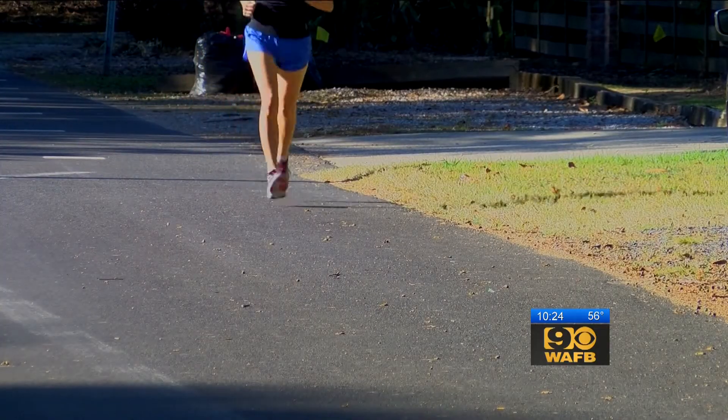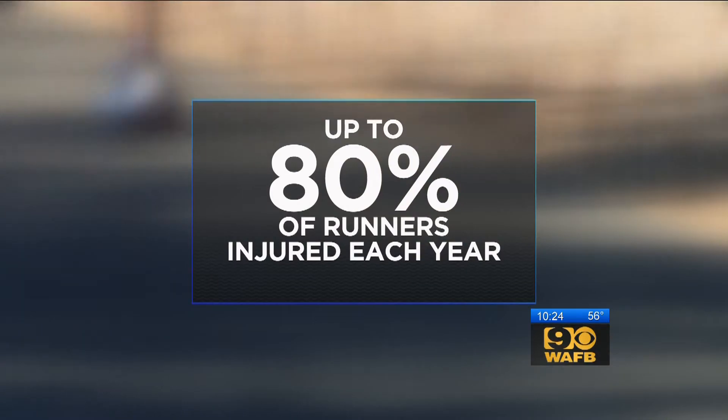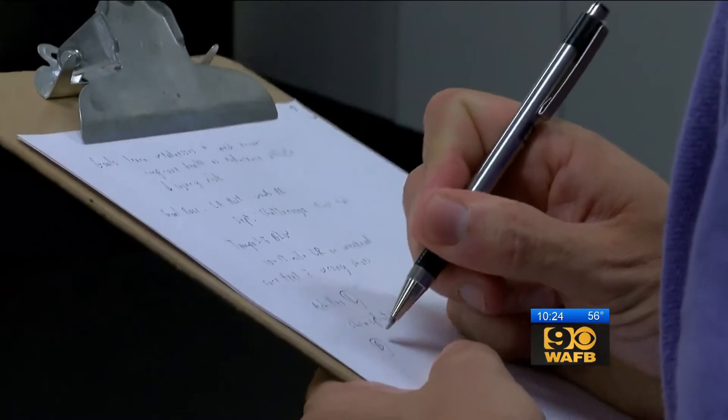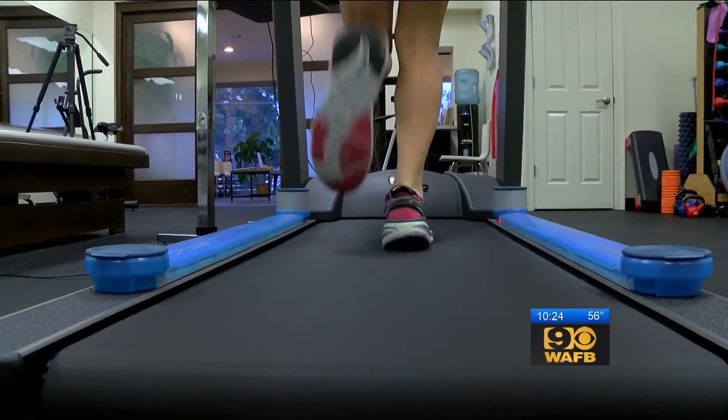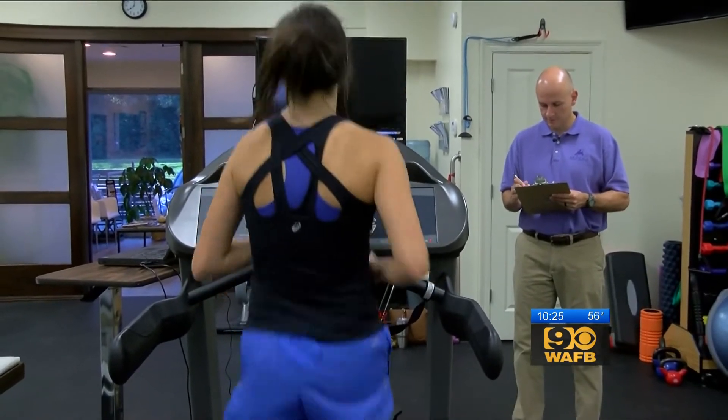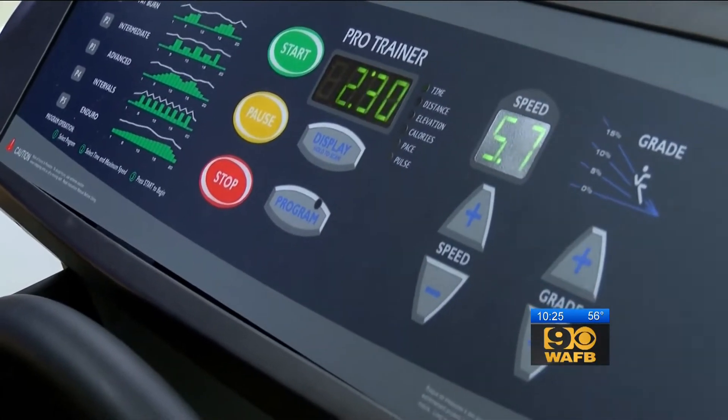It's great exercise, but not without its risks. Some studies show up to 80% of runners are injured each year — shin splint issues, IT band problems. Today, she's hopping on a treadmill to hopefully prevent those injuries and improve her personal best.